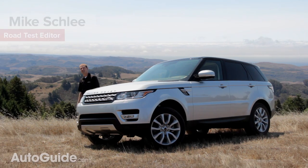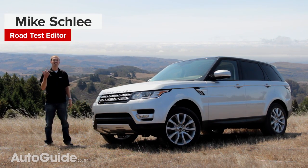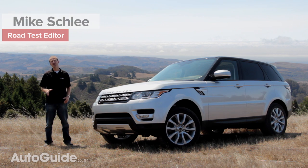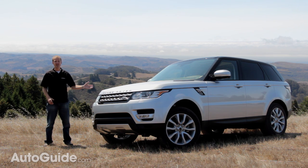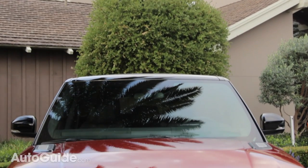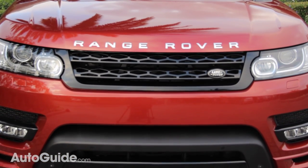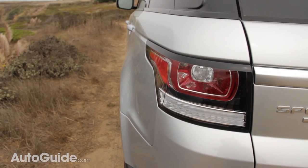Land Rover is on a downsizing kick. First, the Range Rover received a full diet last year, and this year it's the Sport's turn. Weighing roughly 4,700 pounds, this Range Rover is 800 pounds lighter than the model it replaces. Built on an all-new aluminum platform, the Sport has dropped its base V8 in favor of a supercharged V6.